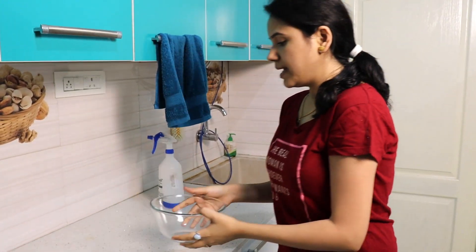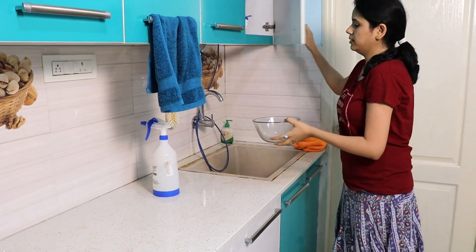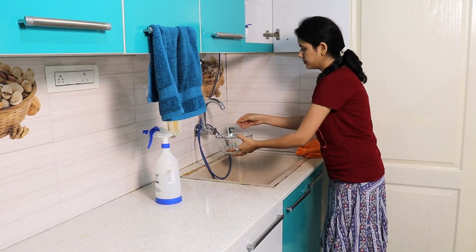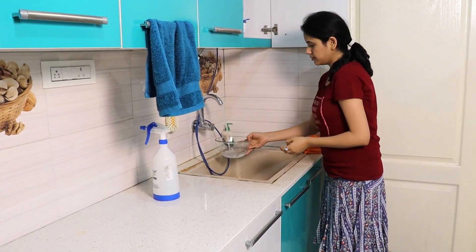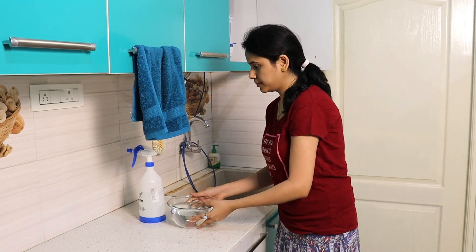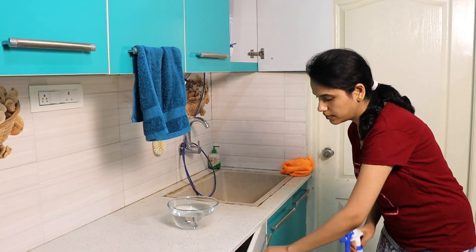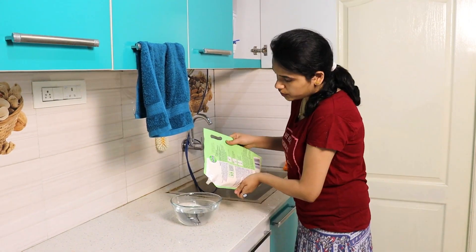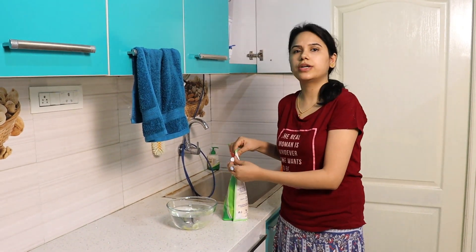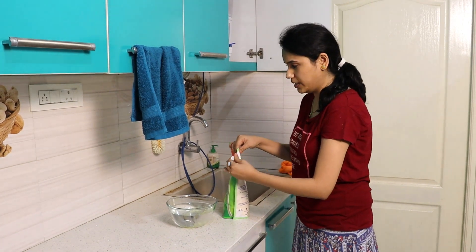Now the next thing I'll do is prepare a cleaning solution. You can use either Dettol, any other liquid hand wash, or any basic normal soap for the cleaning purpose.